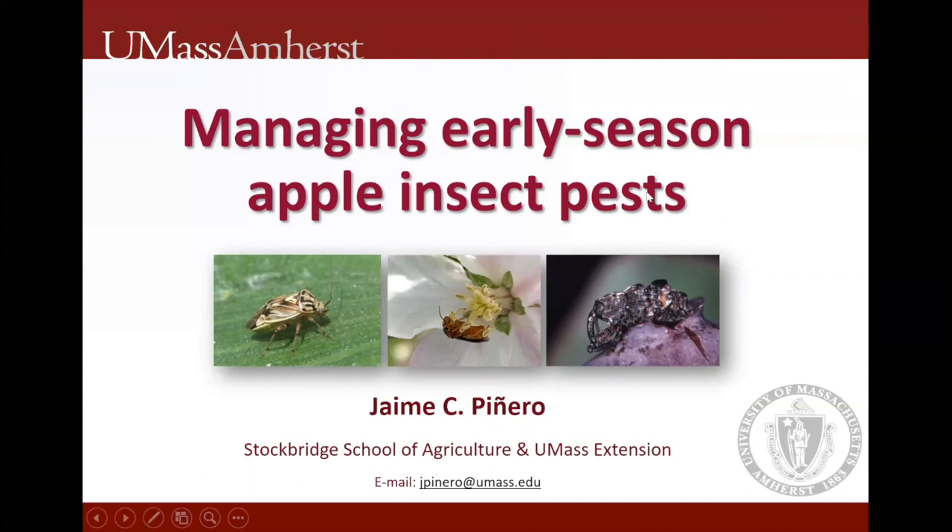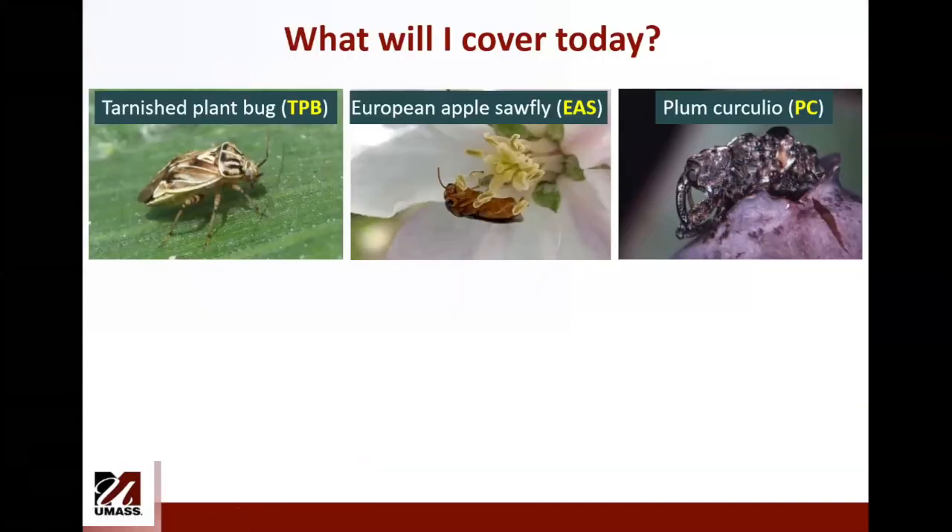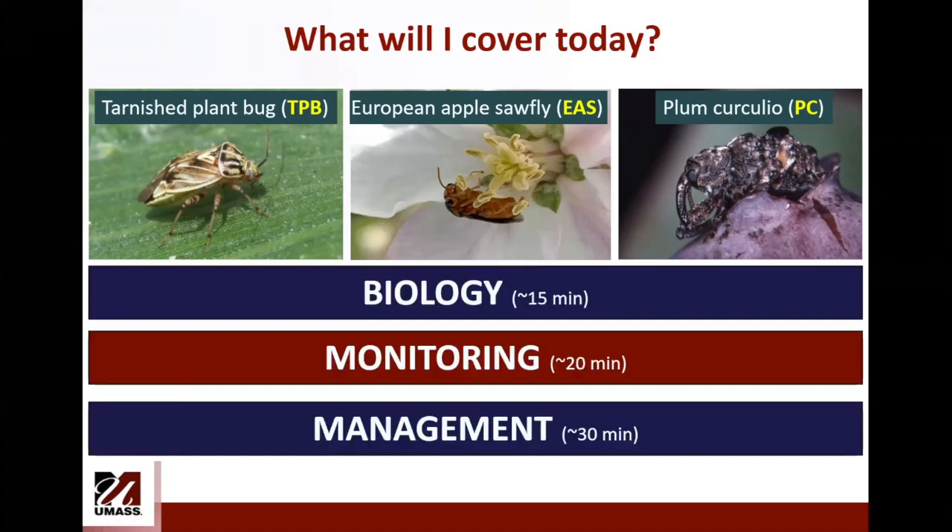Today I will be focusing on three insect species: the tarnished plant bug, European apple sawfly, and plum curculio. Throughout the presentation I will be using the acronyms TPB, EAS, and PC for these three insects. I will discuss biology, monitoring including research we are doing in this area, and management. I hope to cover everything in about 15 minutes.